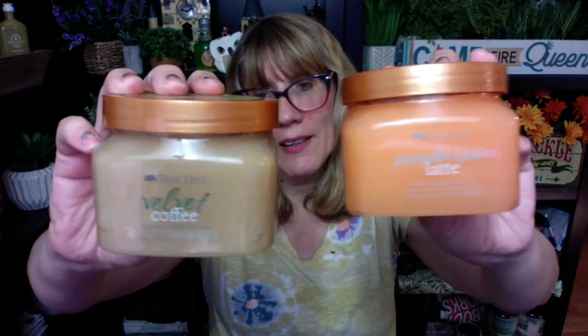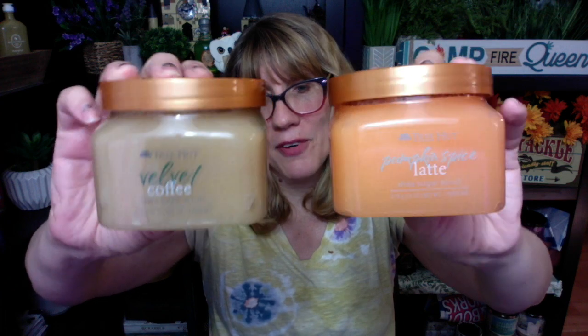I like them both. I'm not sure which I like better. Maybe I'll like the coffee one more once I try it in the shower. If I don't, you know what it's being used for — cleaning my bathroom! Anyway, two new fragrances from Tree Hut for fall. I wanted to share those. I might be back with one more video if I have time later. See you guys then, bye!